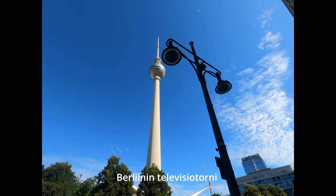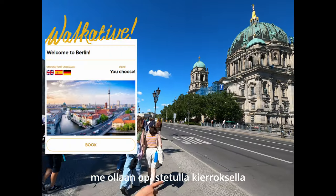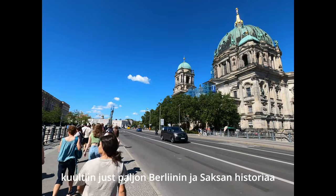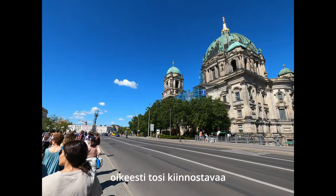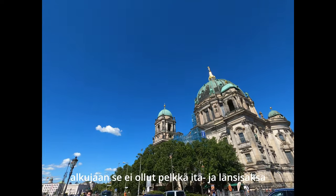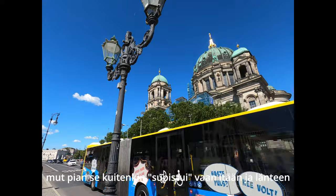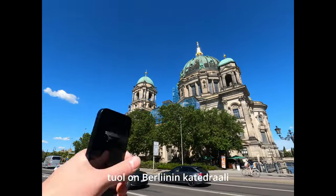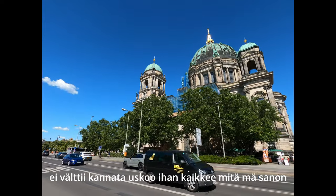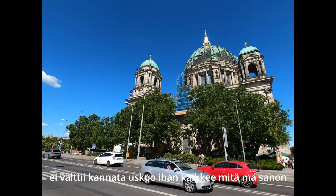There's the TV tower. We're on the tour right now. We just heard about German and Berlin history from this tour guide. It's actually really interesting. In the beginning it was just not east and west — it was four separate pieces. But soon after that it just became east and west. There's Berlin Cathedral. I don't really know what I'm saying, take it with a grain of salt.